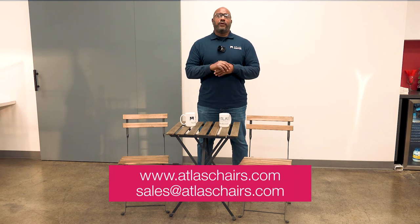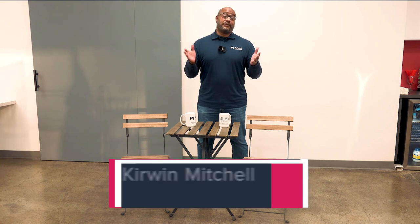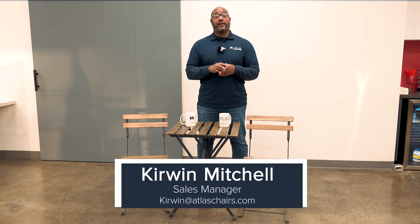If you want any additional information, pricing, or want to speak to one of our sales reps, you can reach us at sales@atlaschairs.com. Our phone number is 562-777-1051. Or if you'd like to talk to me about anything, you can reach me at Kirwin — that's K-I-R-W-I-N — at atlaschairs.com. Thank you.